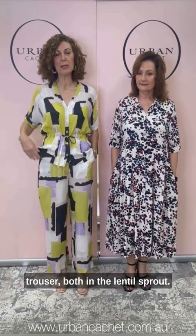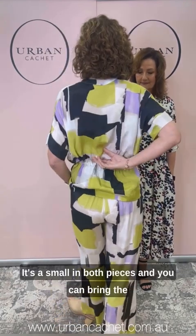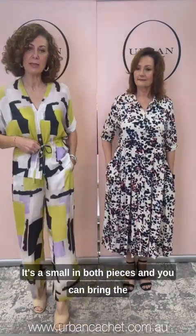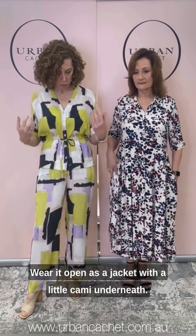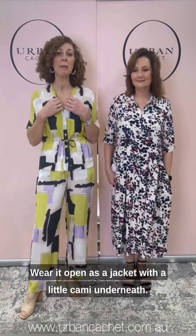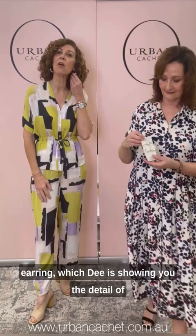I'm wearing a beautiful little two-piece — the Irukana shirt and the Perenua trouser, both in the lentil sprout. It's a small in both pieces and you can bring the waist in as much or as little as you like, or wear it open as a jacket with a little cami underneath. I've finished it off with the Rati earring, which is really lovely, pretty, and feminine.